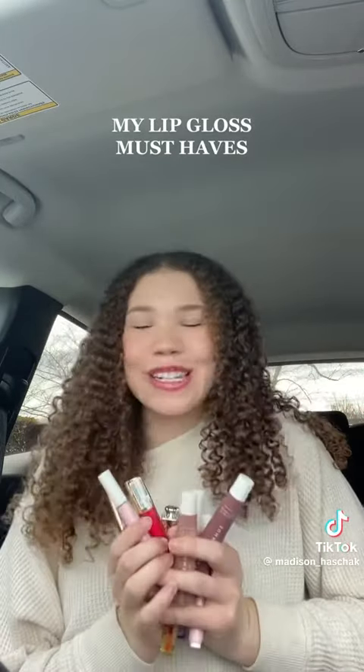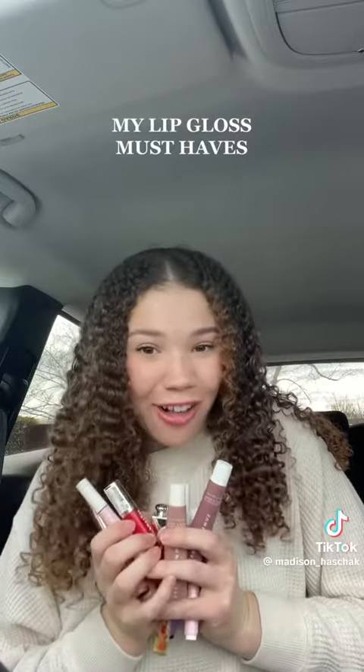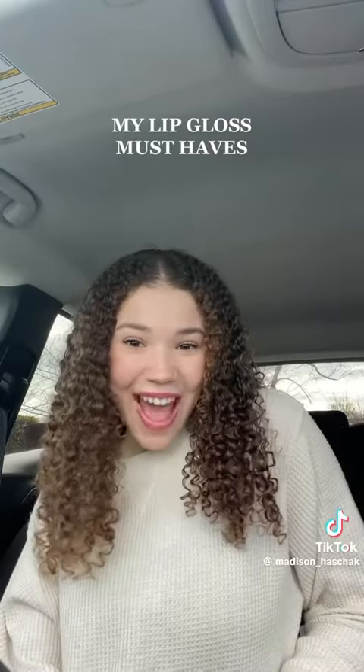All right, that's all I have for my personal fave lip gloss haul. If there's any more I should try, let me know. Love you guys. Bye.